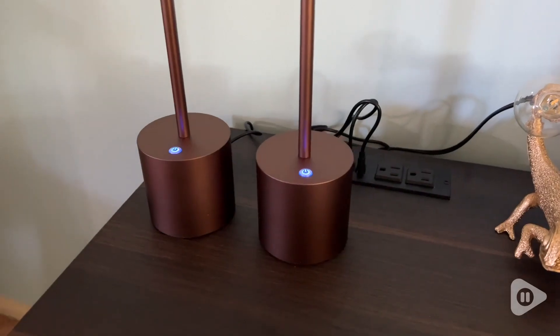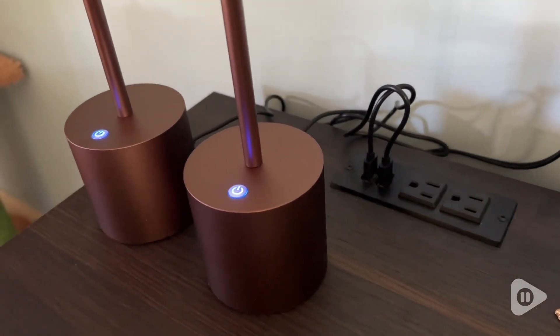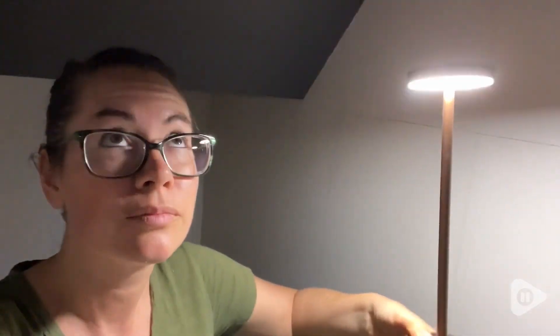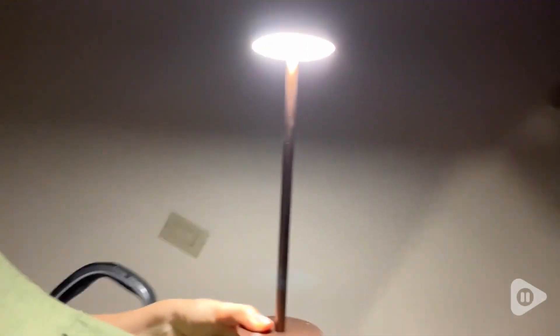It does not take long at all to charge these and then they last for up to 12 hours. So if I hear a bump in the night I can bring this with me. If I want to go upstairs and read in bed, I can bring this with me without having to flip on all the other lights.